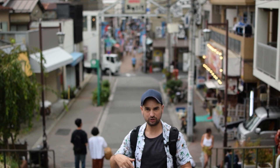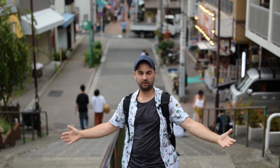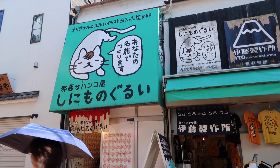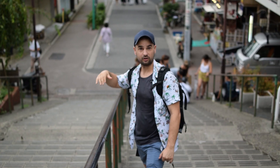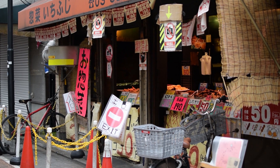We're here at Yanaka Ginza shopping street to show you what this small, quaint, quiet part of Tokyo has to offer. If you want to explore somewhere a little bit different, there's a cat theme here — let's go check it out. In this video we're gonna hide a little Lego man in one scene; if you find him, leave a comment and you win nothing.